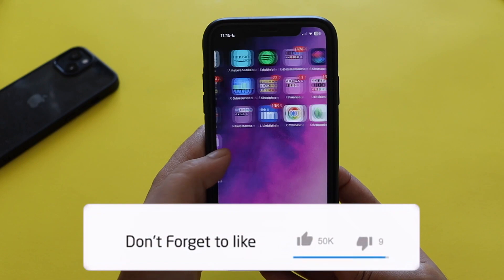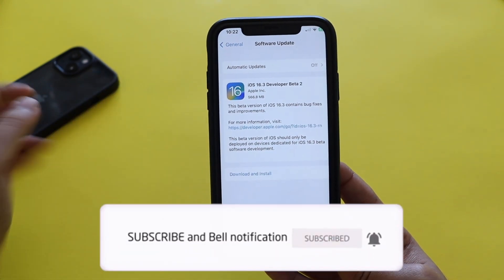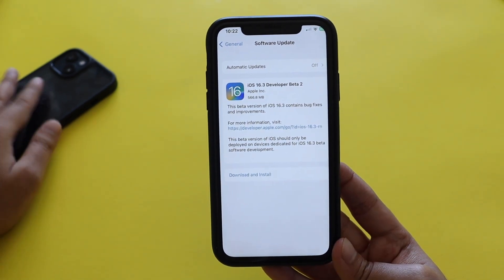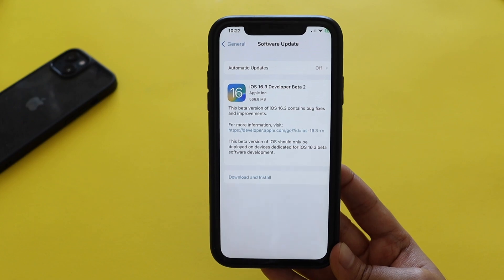Let me know in the comment section whether you've updated to iOS 16.3 beta 2 or if you're still on iOS 16.2. Let me know in the comments below, and I'll see you in my next video. Bye!